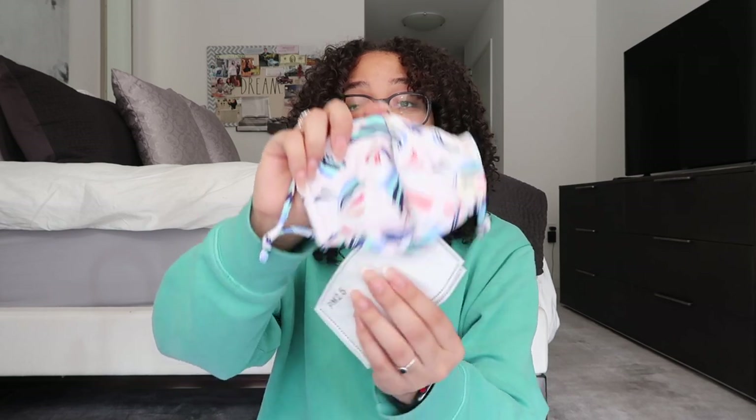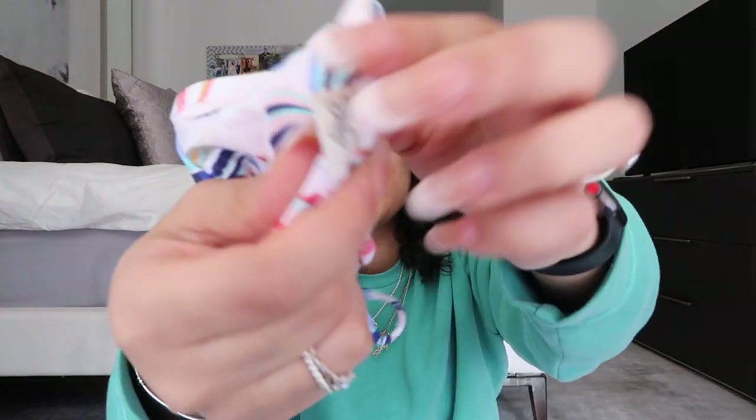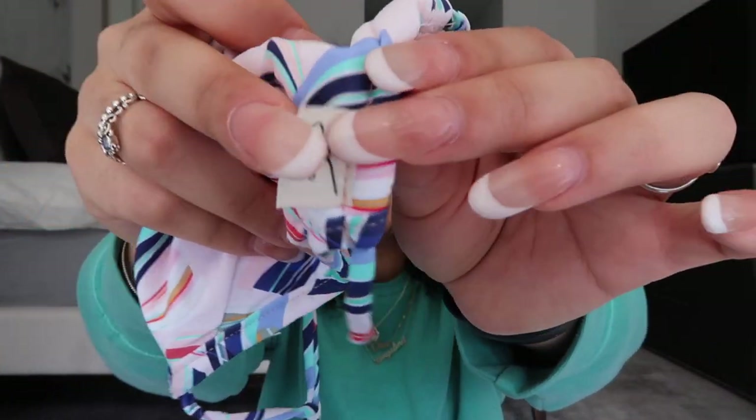With this set they also included a matching mask, which I love that they thought of for their new bathing suit collection — making matching masks for the bathing suits is such a smart idea. On the side of the mask it has the little Dipping Daisies logo, which is so cute.